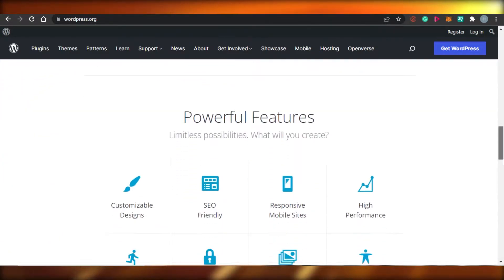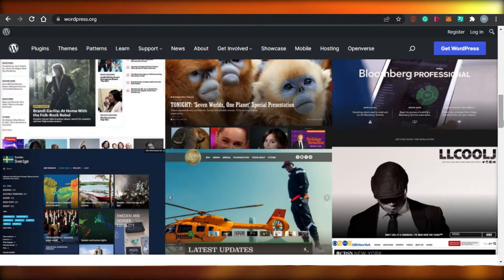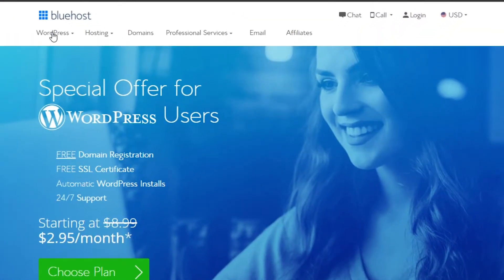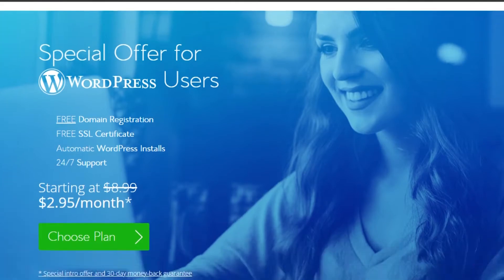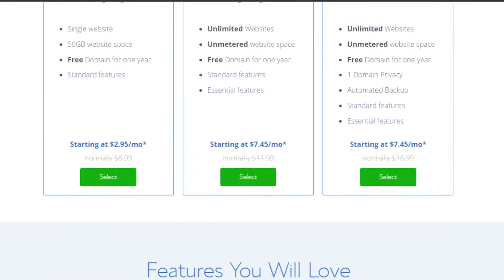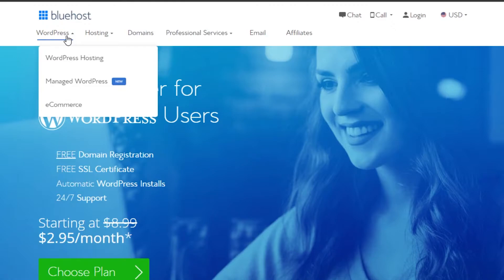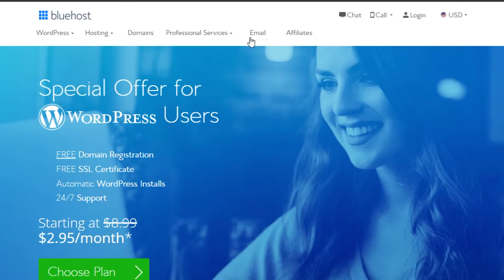We can actually do website hosting for WordPress on a free platform that will help us with hosting, lots of features and tools, plus we'll be getting a domain name for free with the WordPress hosting. What you have to do is go to bluehost.com. Bluehost is an amazing WordPress hosting platform that allows you to host your WordPress. I'll show you the different features available on Bluehost, how to get a domain name, and how to get started.